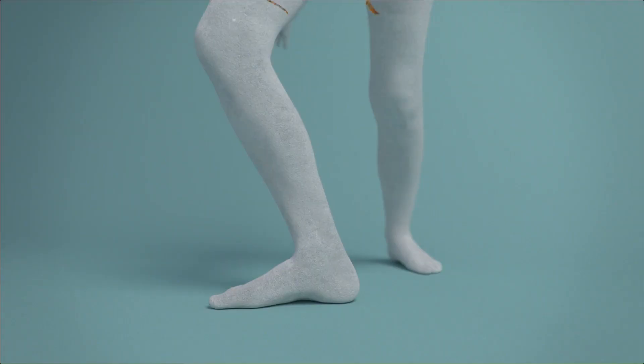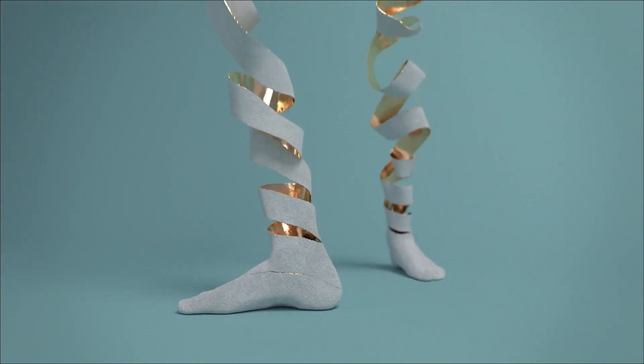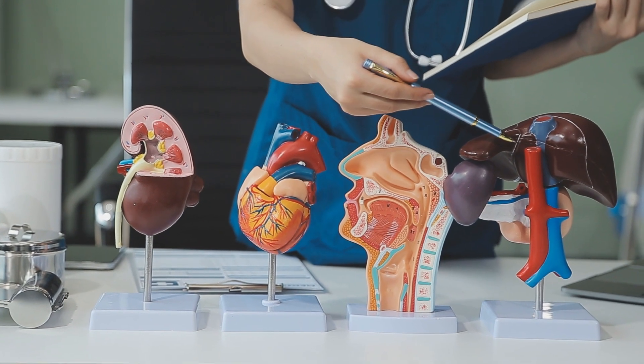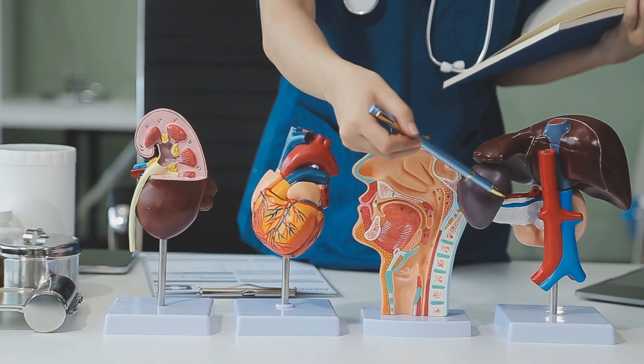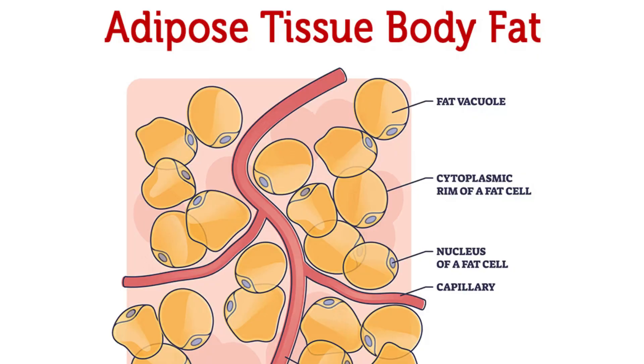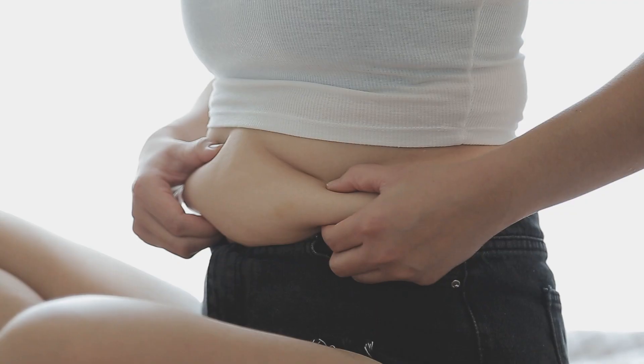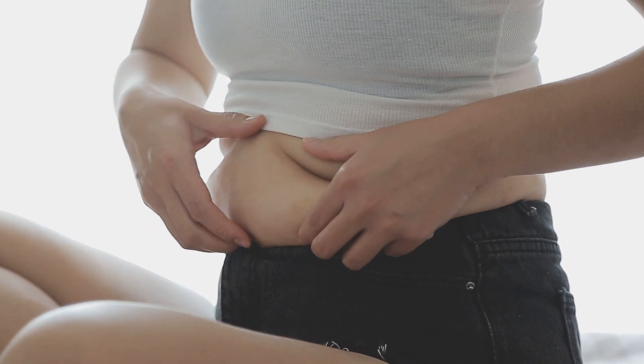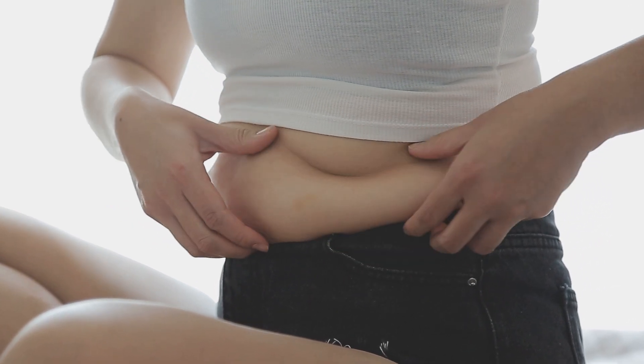Then there are areolar and adipose tissues. Areolar tissue is like the body's packing material, filling spaces inside organs, supporting nerves and blood vessels, and playing a role in tissue repair. Adipose tissue, or body fat, insulates the body and stores energy in the form of fat, providing a cushion for organs against shock and a reserve of energy for future use.